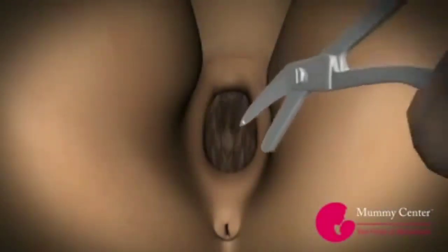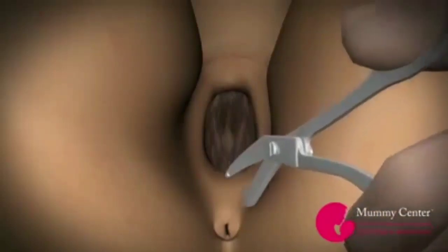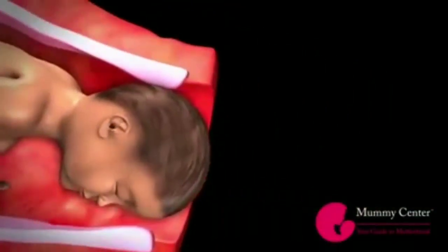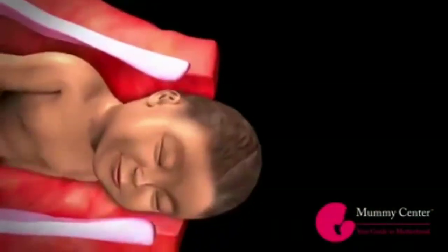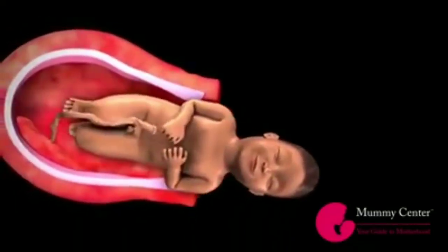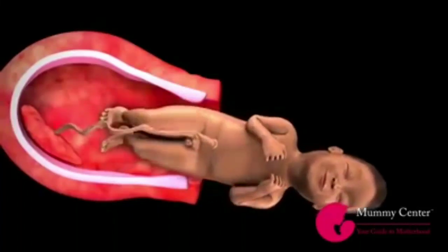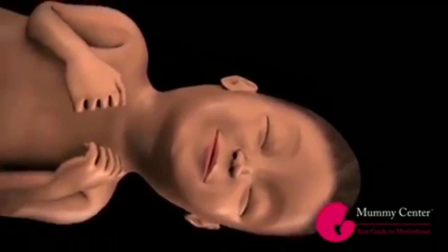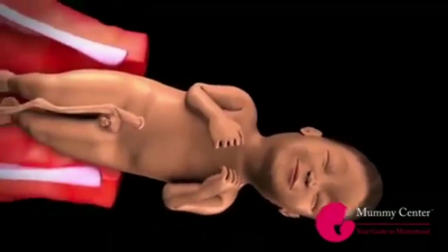If your baby's head is too big and unable to pass through the vagina, the doctor may make a small cut between your vagina and the anus — this is called an episiotomy. As the head is delivered facing downwards, it turns to the side and lines up with the shoulders. With the next few pushes, the shoulders are delivered and the rest of the body slides out with ease. The baby's head may look like a cone — this is normal and will dissipate in a few days.